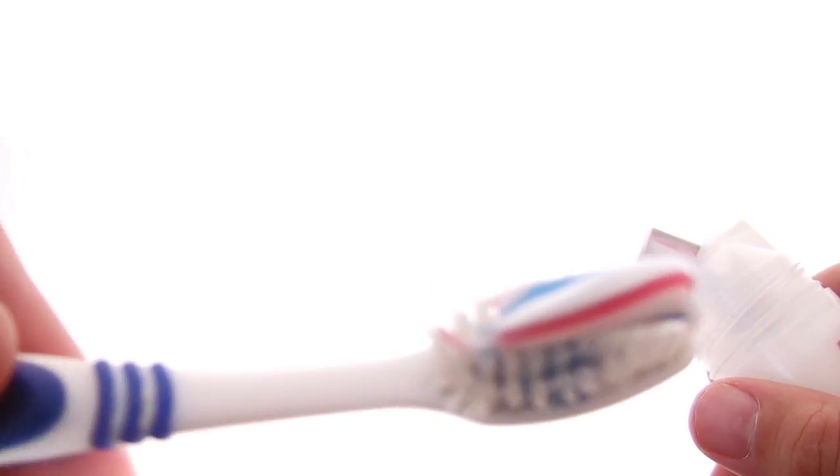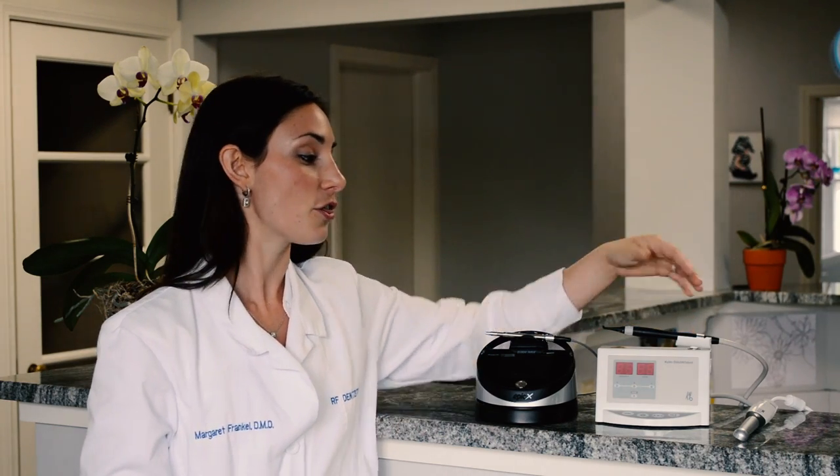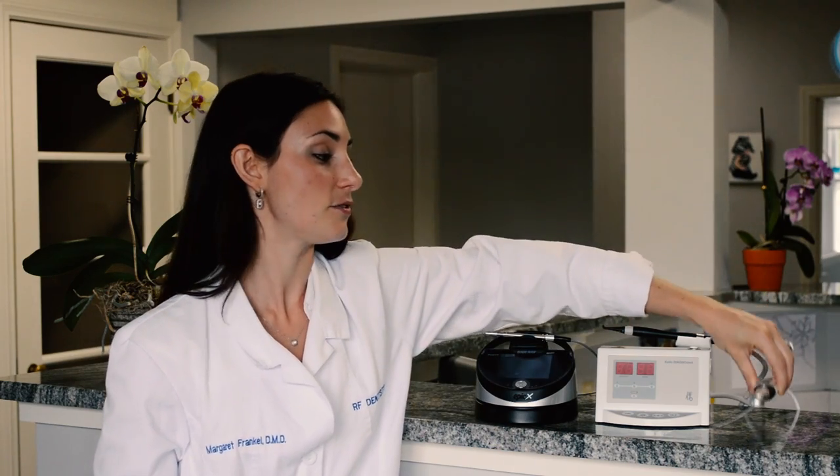Hi, I'm Dr. Margaret Richards-Frankel, and welcome to From the Dentist's Mouth. Today we're going to be talking about three incredible pieces of technology that we have here at our office. All of these pieces of technology are used to optimize our patients' health and to better treat them.